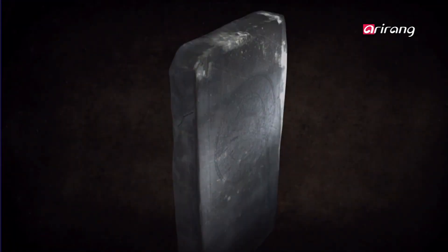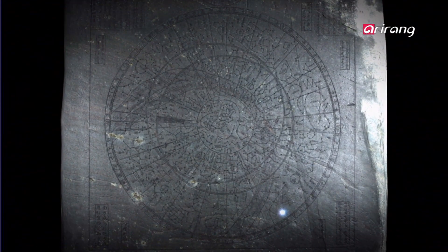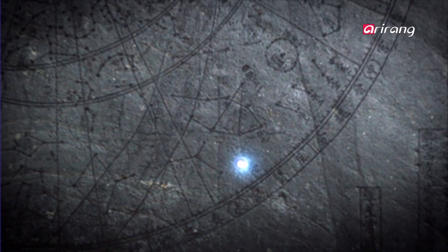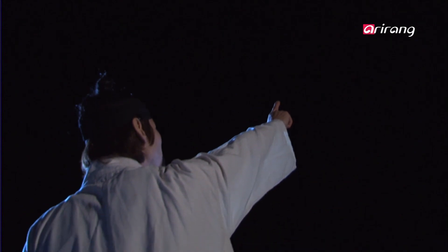The stars of the Chonsangyeocha Bunyajito each have a story. The star Canopus is marked as the Old Man's Star and is on the outskirts of the astronomical chart. It is hard to see due to its low altitude. Canopus was named the Old Man's Star because of the saying that people who saw this rare star lived long lives.